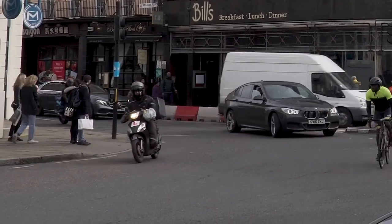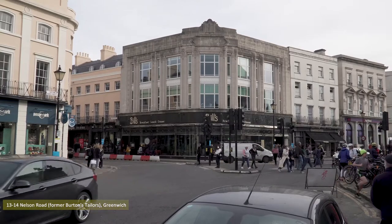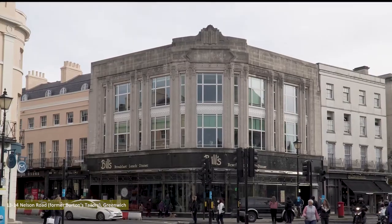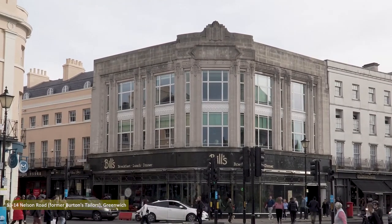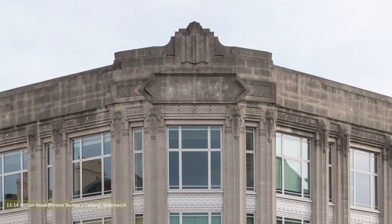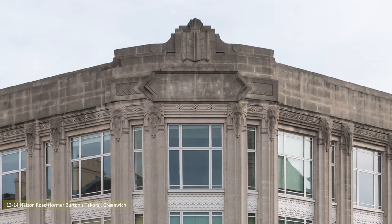Rounding the corner from Creek Street onto Greenwich Church Street I spotted the Art Deco 1932-built numbers 13 to 14 Nelson Road. It was constructed for the Burton's menswear chain, designed by in-house architect Harry Wilson, and possesses their signature elephant head capitals. French Renaissance bad? Art Deco good.